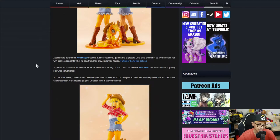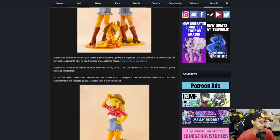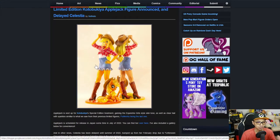Applejack is scheduled for release in Japan sometime in July of 2022. A gallery is included below for convenience. Previously, Kotobukiya released the normal version of the figure where she has human-toned skin and normal hair, and her pony figure has a normal mane and tail.